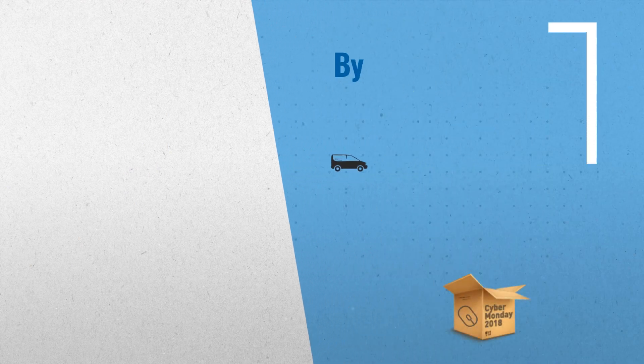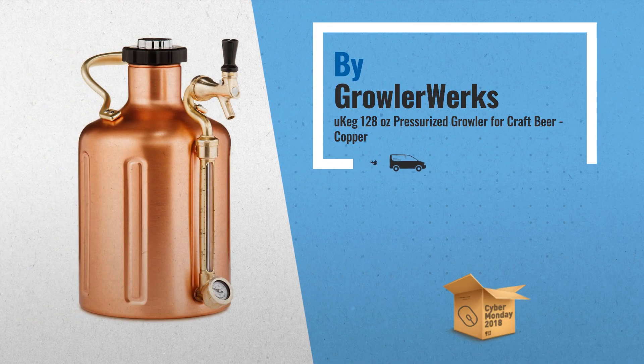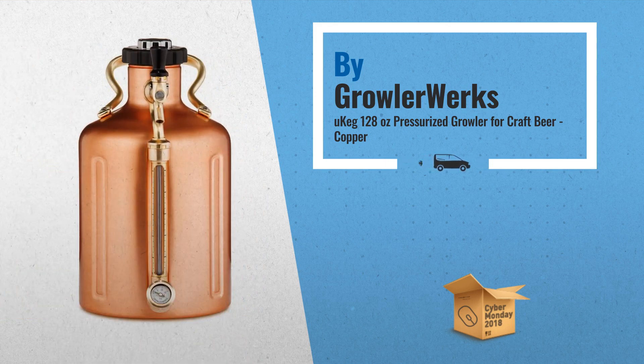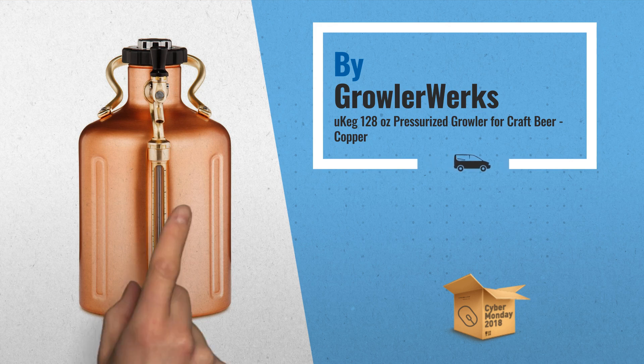Number 2: We love beer, but many of our favorite micro brews aren't sold in bottles. The uKeg is the world's most innovative draft beer growler. It keeps beer fresh, cold, and carbonated, and goes wherever you go — another great product by Growler Works.